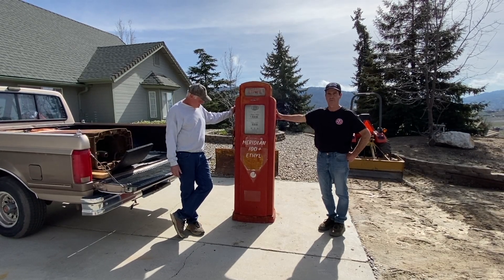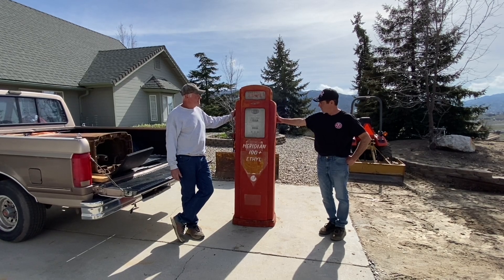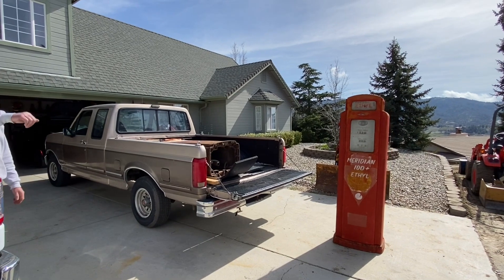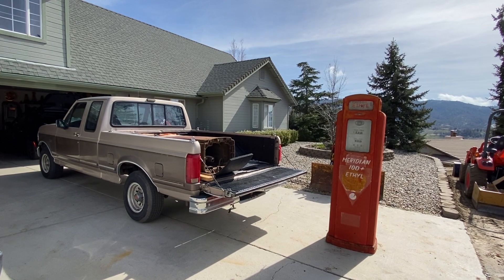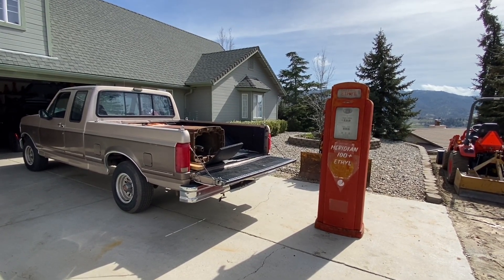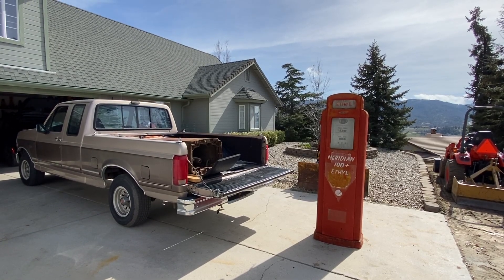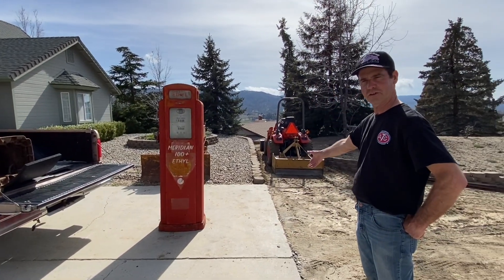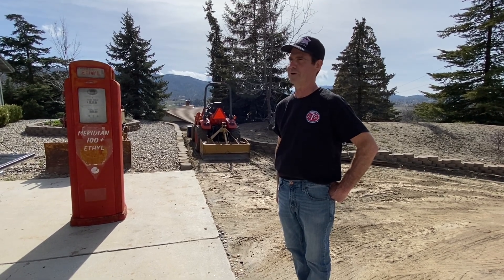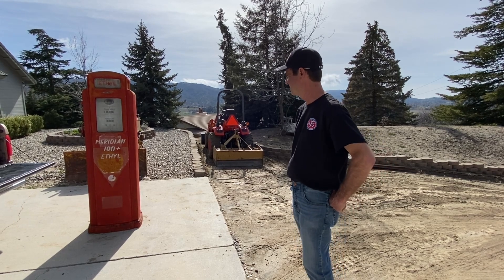I found this pump on Craigslist one Saturday afternoon, called the number, and a woman answered — yes, it's still available. I'll be right over. I hopped in my Ford F-150 that I've had since 1992, went down there, and she let me into the garage. The pump was sitting in the back. Apparently her husband was a car collector who had it in his collection with his classic cars, but he had passed away, and she told me it was ready to find a new home. So now it's going into Tom's collection, and I'm thrilled because he had a history with it from way back — 1970, 1971 is the first time he saw it.